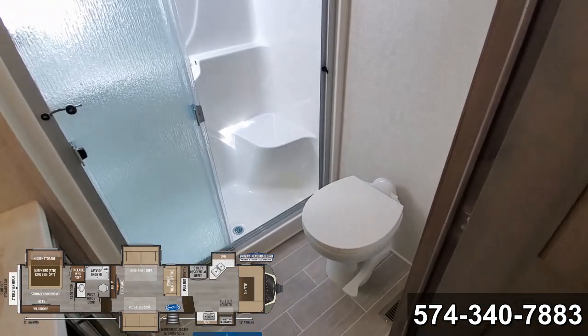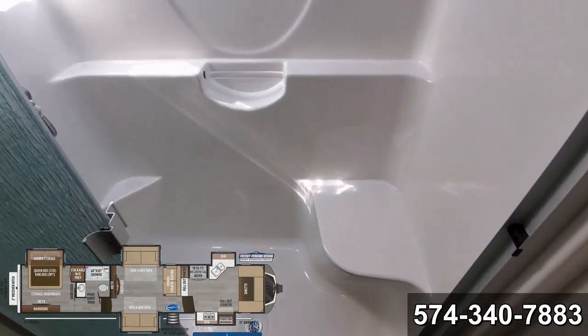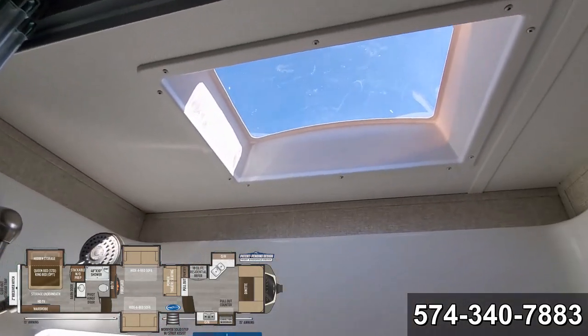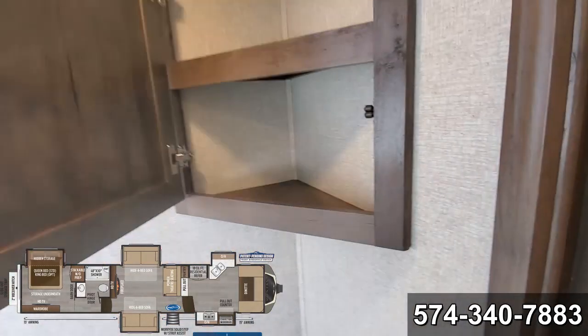This bathroom is huge. Nice seamless shower with a seat. Got your grab handle and places to put your soap. Nice stainless steel head sprayer. Huge skylight. Got a little linen closet up in the corner.